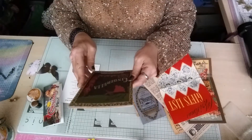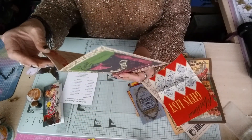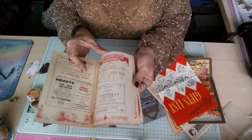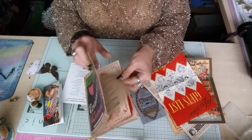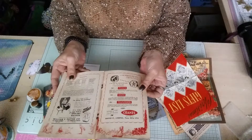Then we've got an Empire Liverpool Cinderella programme - here's the programme for the Cinderella pantomime with all the different adverts in it and such.